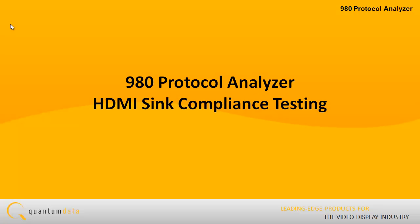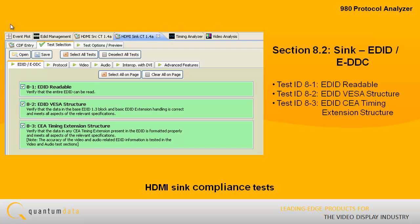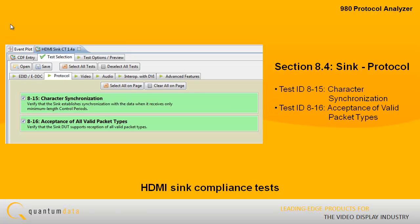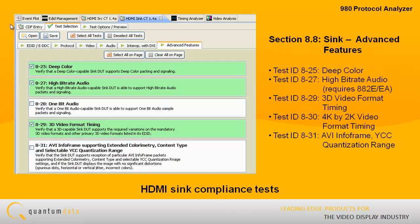The 980 Protocol Analyzer offers important benefits for HDMI testing. In addition to its source compliance and analysis features, the 980 also supports HDMI sync compliance tests in accordance with Sections 8.2, 8.4, 8.5, 8.6, 8.7, and 8.8 of the HDMI Sync Compliance Test Specification, version 1.4.